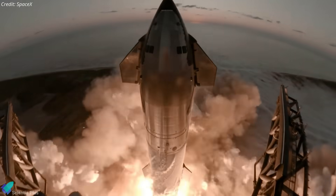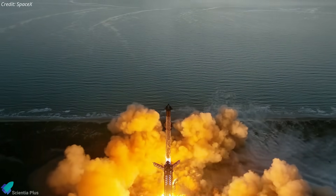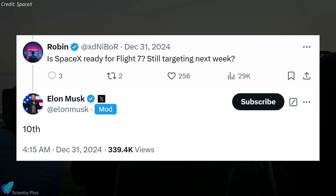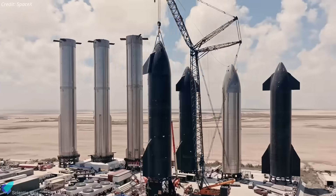SpaceX is gearing up for the seventh integrated flight test of Starship, marking another milestone in the development of the world's most powerful rocket system. Elon Musk has confirmed that the launch is targeted for Friday, January 10th, with teams now in the final stages of preparation for this historic test.